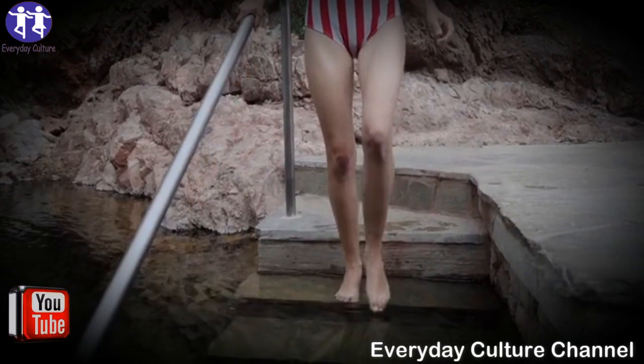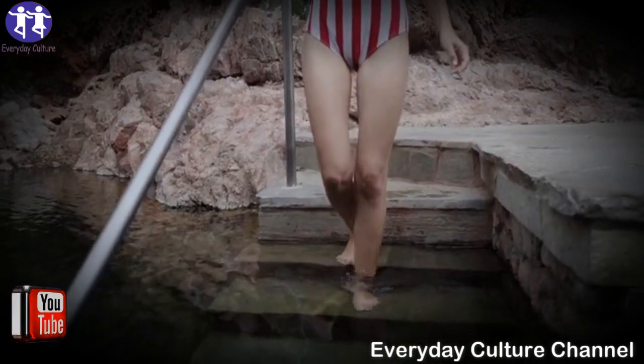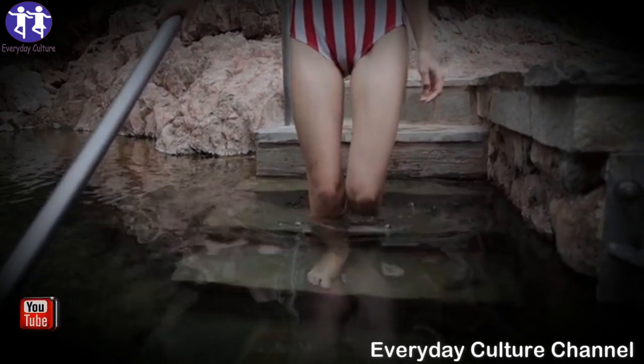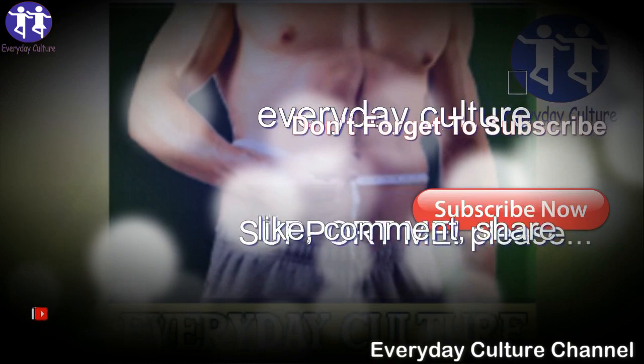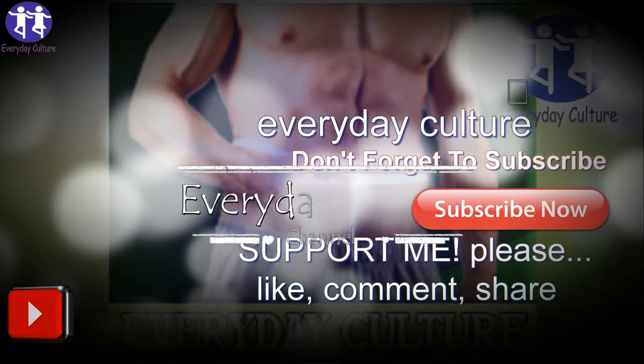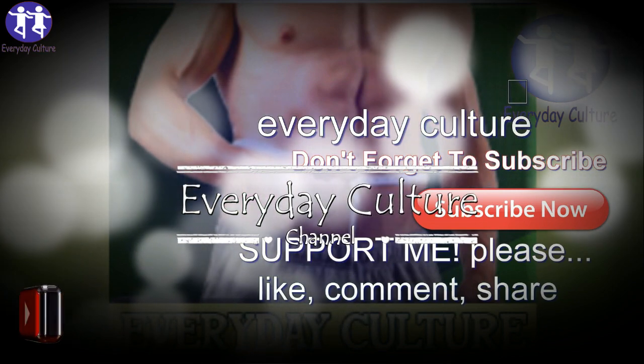Here are some things you can do to prevent leg cramps. You need to up your magnesium. Magnesium is awesome — it is well known for its relaxing properties, and many experts around the world say that magnesium is one of the best minerals for alleviating leg cramps.